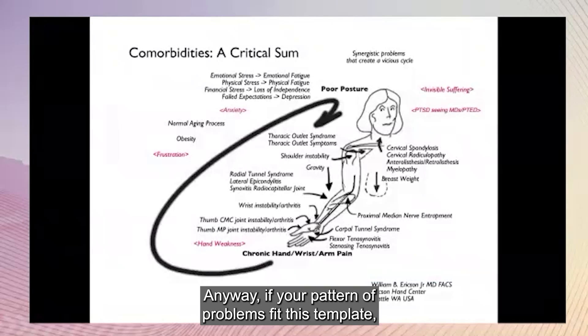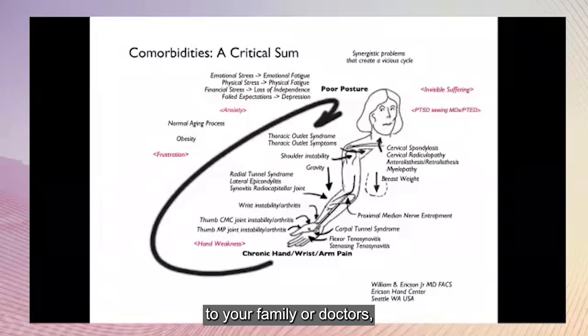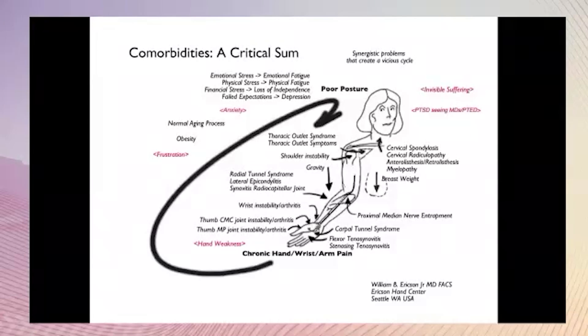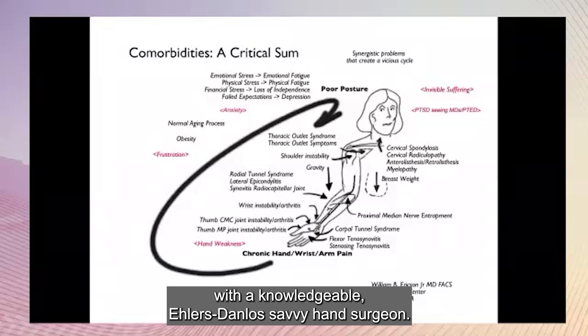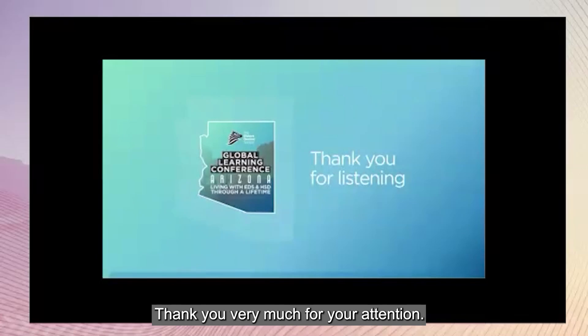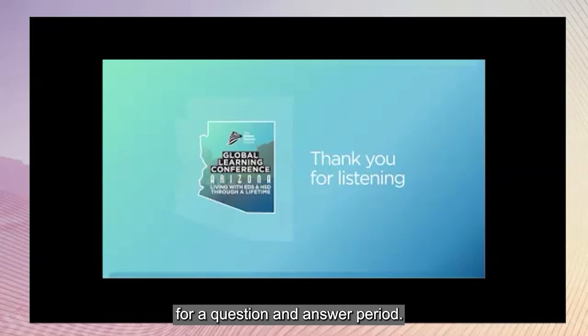Anyway, if your pattern of problems fits this template, you can use it to explain your symptoms to your family or doctors, and the problems from the elbow down are largely fixable with a knowledgeable, EDS-savvy hand surgeon. Thank you very much for your attention. I'm sorry I'm not there in person, but hope to be available for a question and answer period.